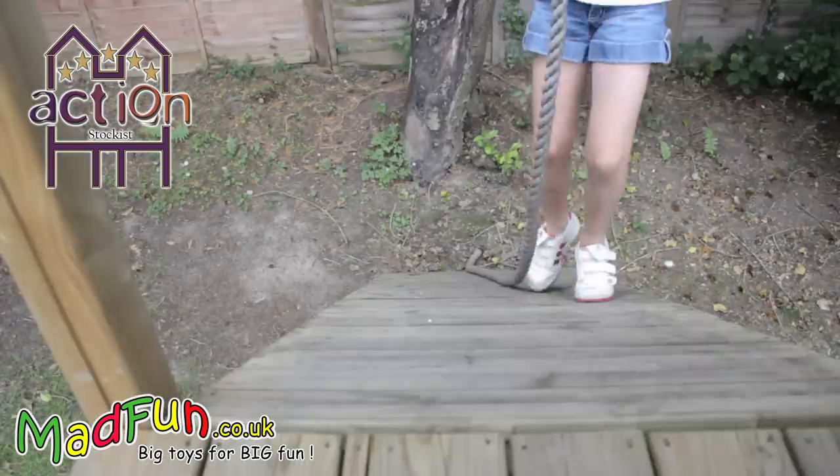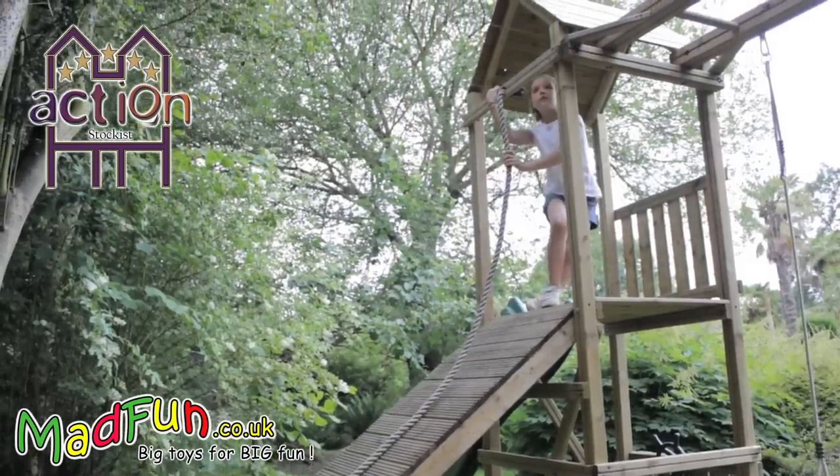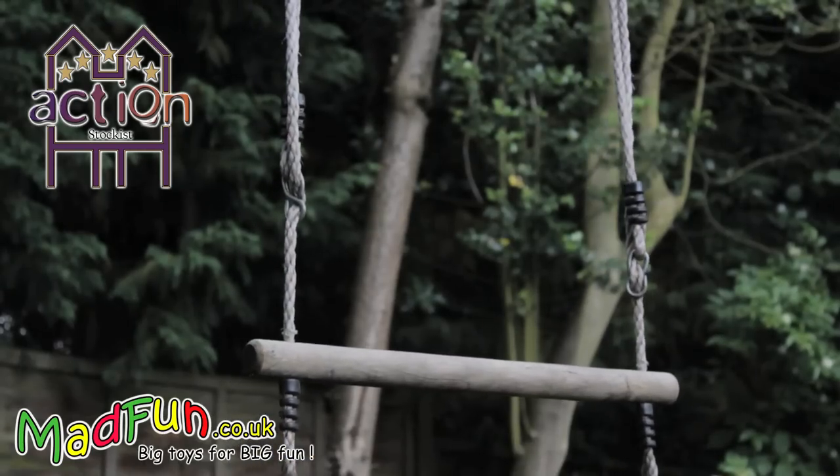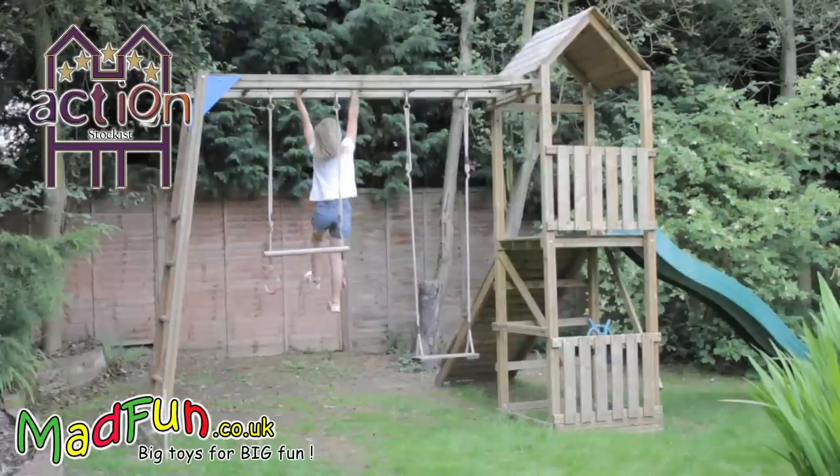Here we have a design your own frame that is actually 5 years old, so you can see how well they age. It is currently listed on our website as a Mad Fun Monkey Tower and is essentially an Arundel Tower with monkey bars instead of a swing arm.